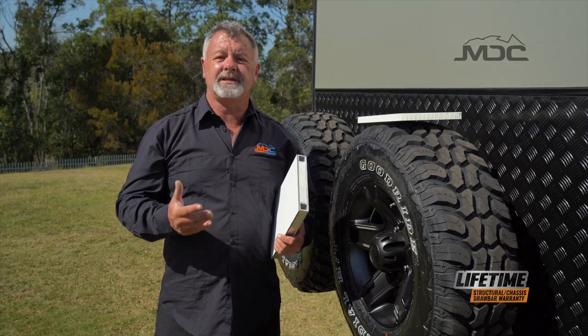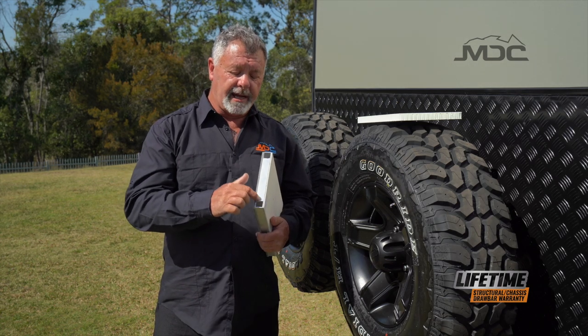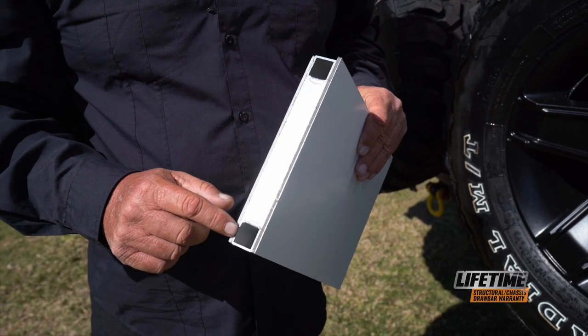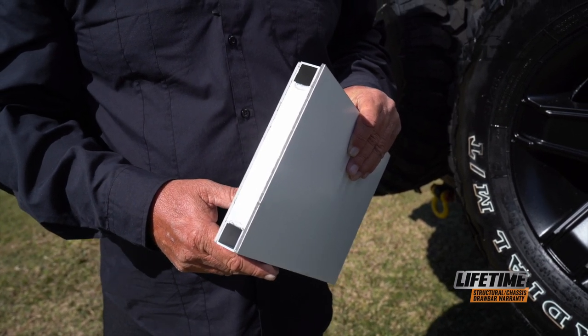For strength and durability, MDC caravans are built with some of the most modern technologies available. One is a welded aluminium frame made out of square tube section. It's fully welded, and then the inner and outer skins of the walls are bonded onto the aluminium frame using high-tech polyurethane.